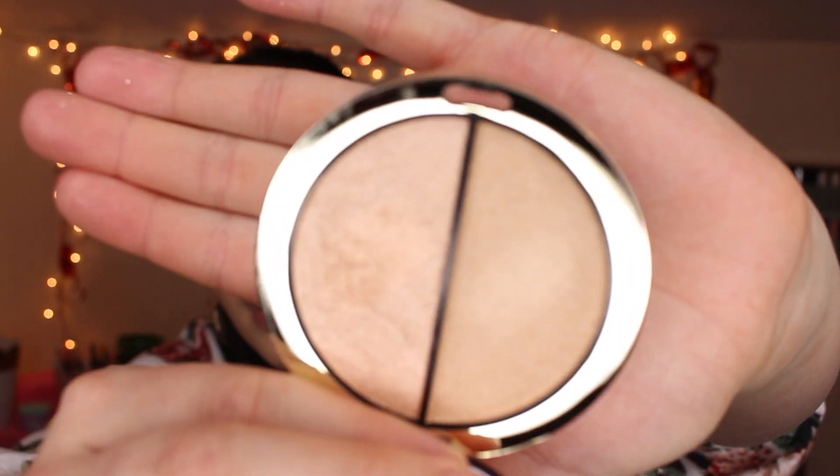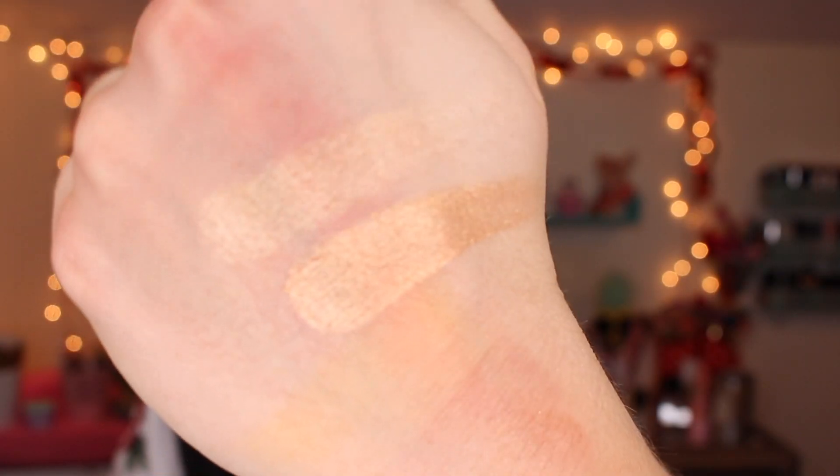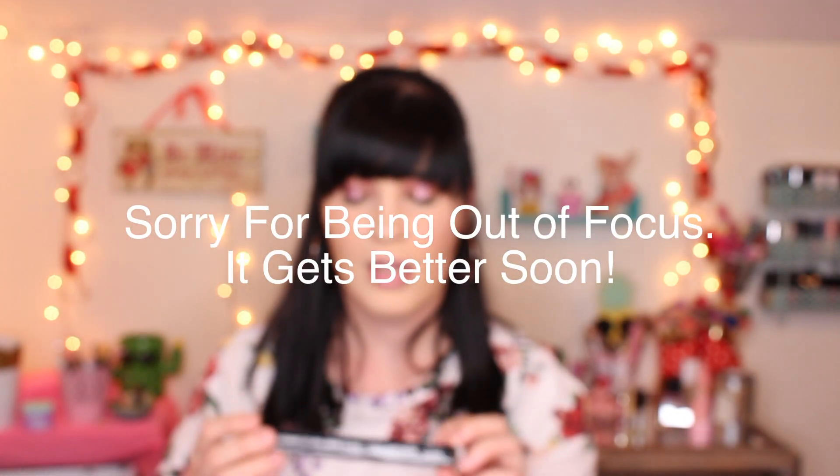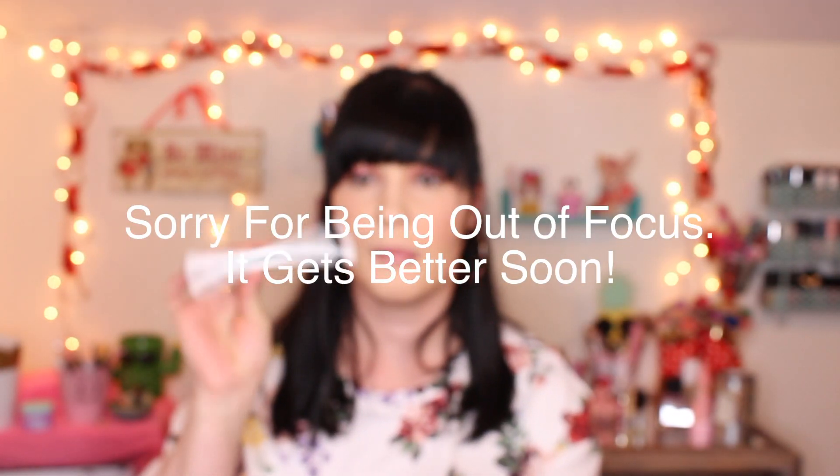I picked up the new Milani Highlighter Duo in shade 120 Power Up. It's a really pretty champagne-looking highlighter — there's a really pretty champagne gold shade in there.